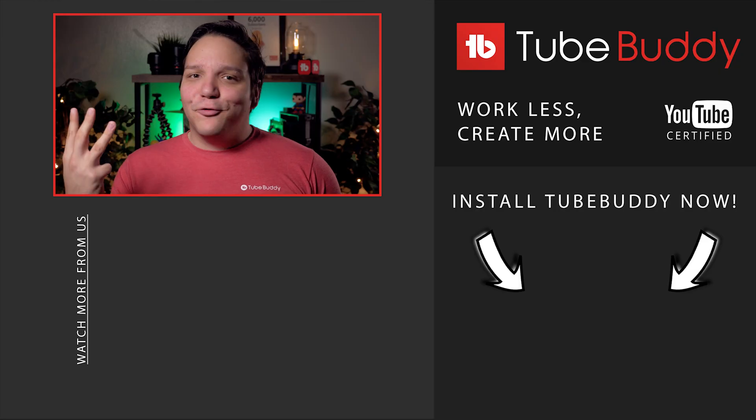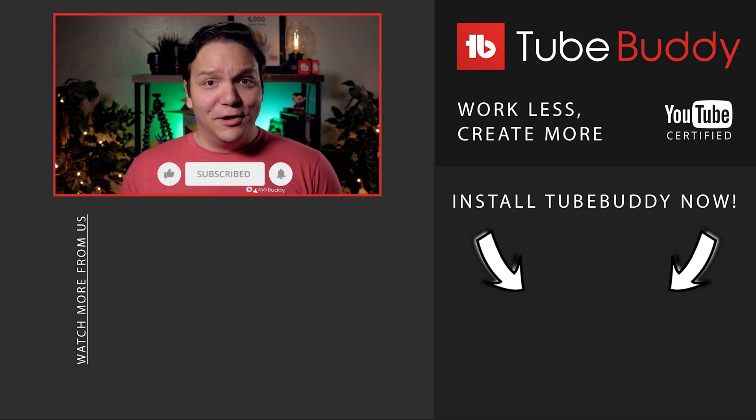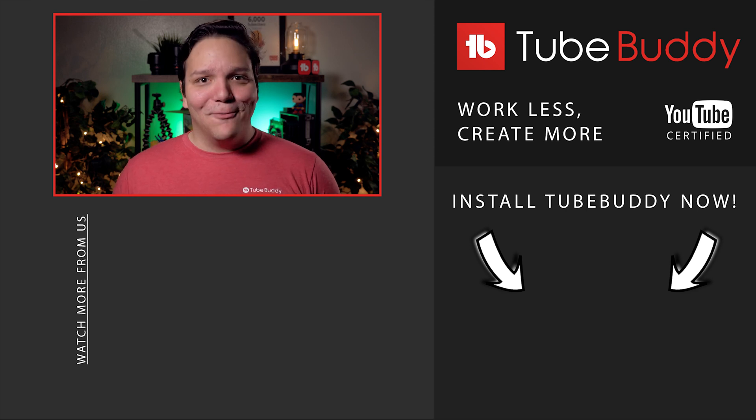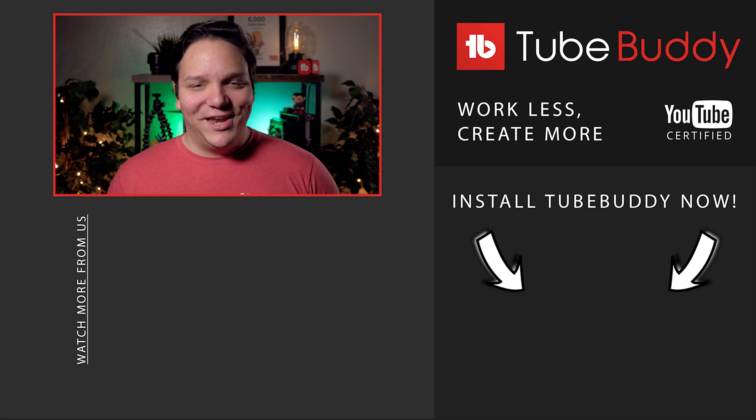This doesn't mean you can never create those weaker types of content again. This just means you should consider changing up those underperforming pieces of content and keep focusing on what's working on your YouTube channel. In part 3 of our Click Magnet series, we go over what actually makes people click on your thumbnails and videos — you can click on the Click Magnet playlist on screen now. A TubeBuddy free trial link is in the description below. I'm Andrew Cam from TubeBuddy. Now let's go out and create some more successful videos!